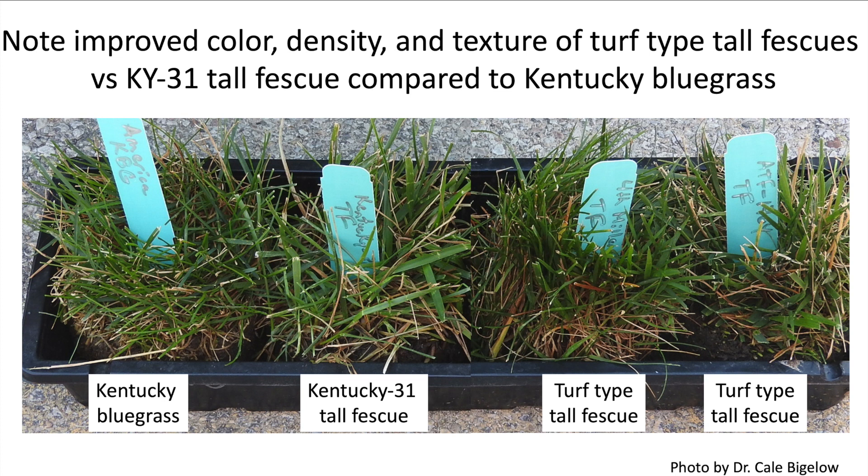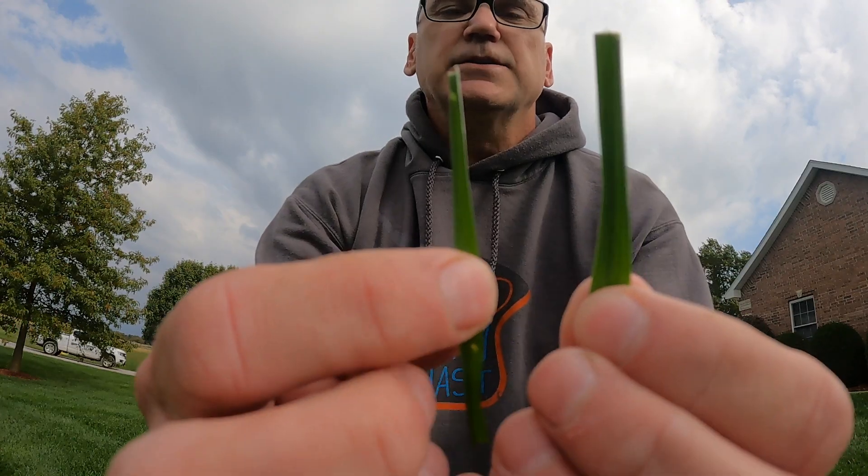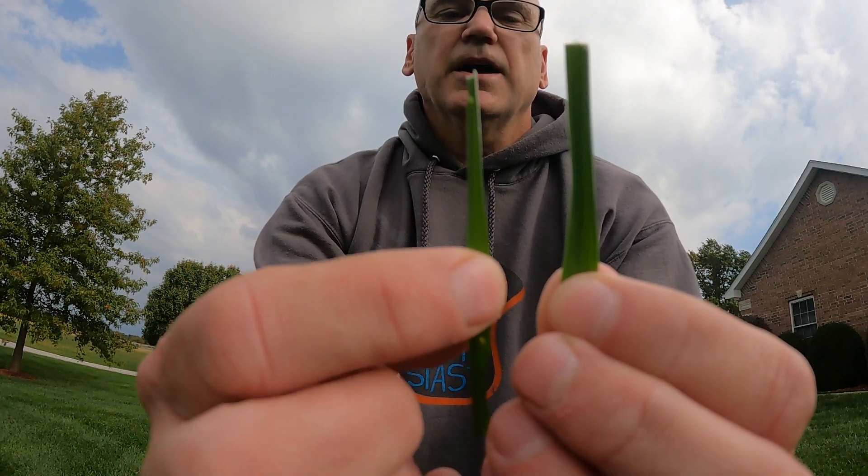The turf type tall fescues released in the last few years are even finer bladed than this one that's about 10 or 15 years old. They're prettier and prettier all the time. They actually look a lot like Kentucky bluegrass when they're in the lawn — super dense, dark green, fine textured, just like a Kentucky bluegrass lawn. There's a lot to like about turf type tall fescues, a lot more than just the prettiness of it.